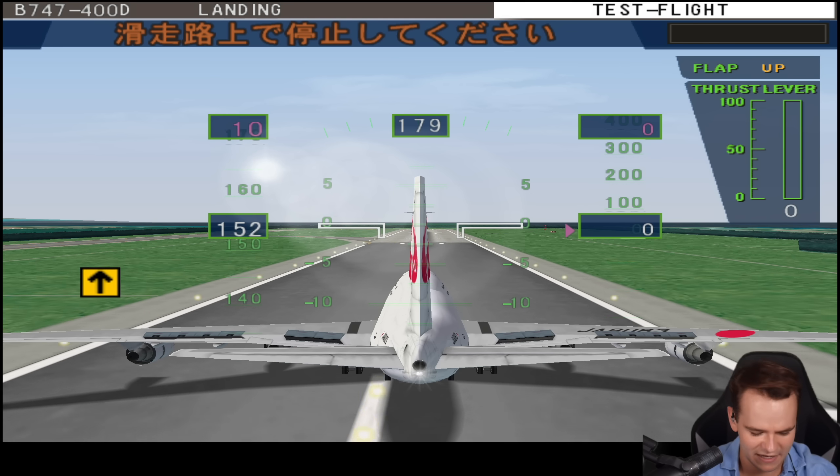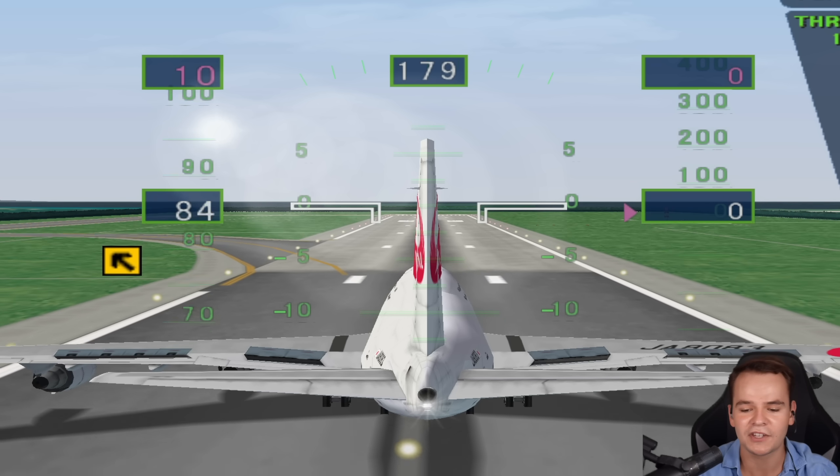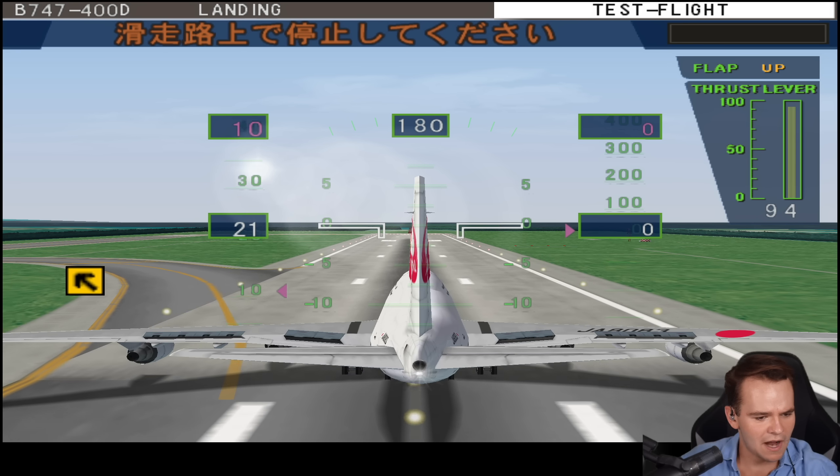Let's not take off again. This plane, for some reason, has crazy performance. The spacebar — okay, that's how you brake the airplane. Not bad. Now we have to turn left. Uh oh — we've crashed.